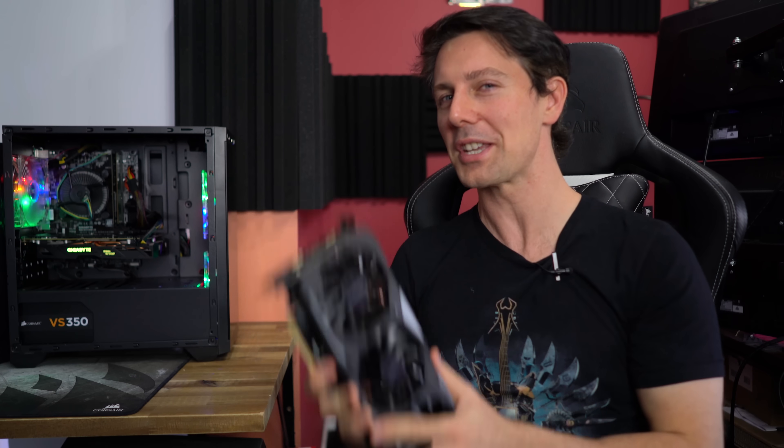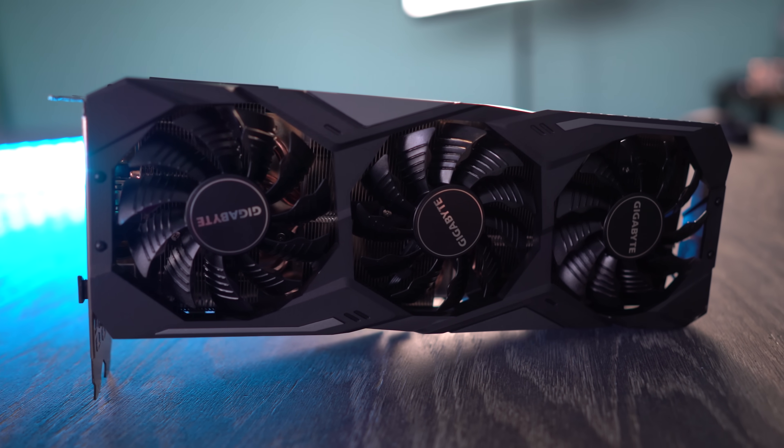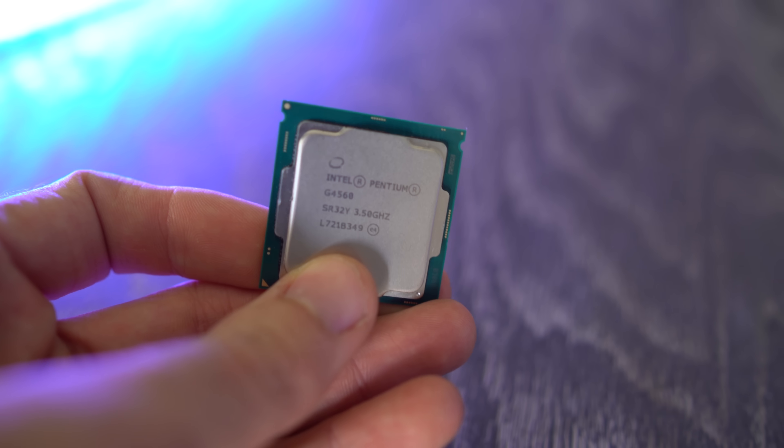Ladies and gentlemen, today we have an experiment. Today we are going to another dimension — the dimension of stupidity. We're putting an RTX 2080 graphics card and coupling it with a G4560, which is a Pentium.